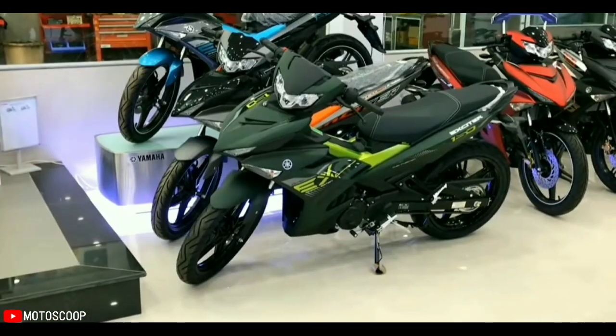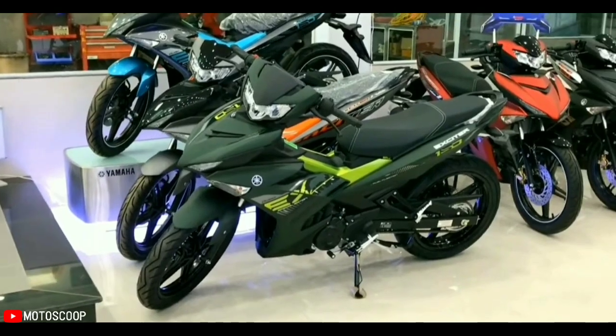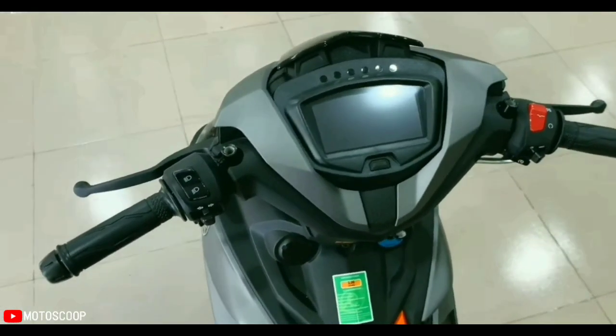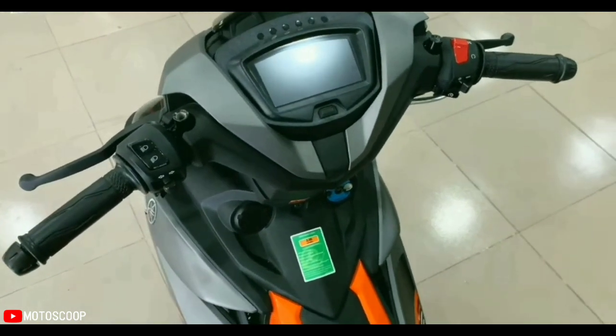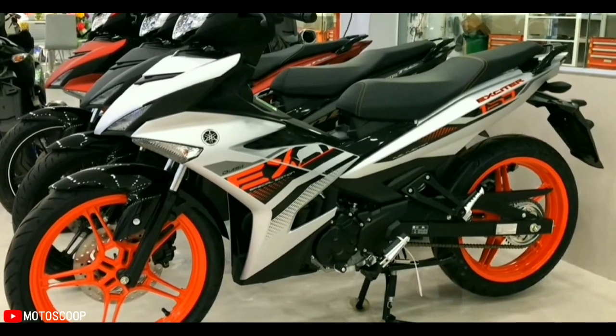At the press conference, a representative of Yamaha Vietnam also stated that there have been no complaints from customers about the old-generation Yamaha Exciter 150's front fork, so this detail is still used on the newly launched generation.